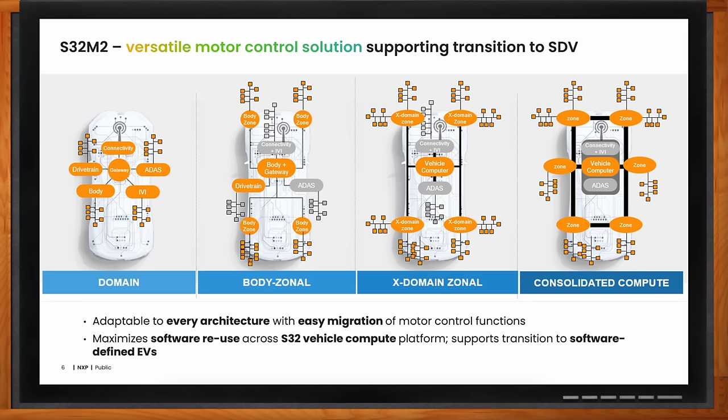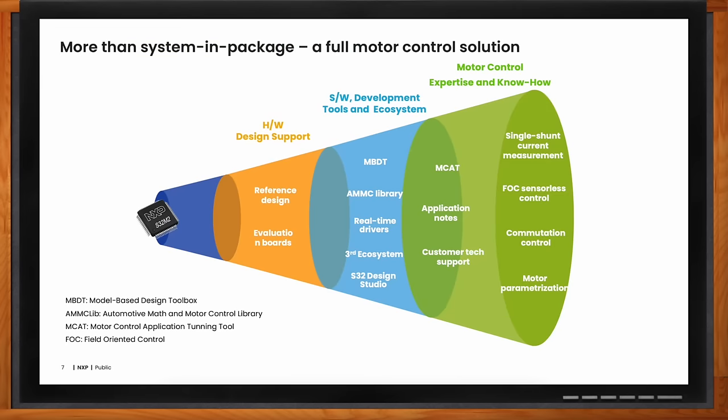Okay, so what do you provide in addition to silicon? We provide a complete motor control solution — not only silicon, but hardware design support using reference manuals and evaluation boards, a full software ecosystem, software tools, and software demo codes. We have very good motor control expertise and know-how inside NXP to help OEMs and Tier 1s overcome any difficulties in implementing this solution.